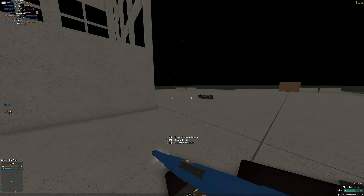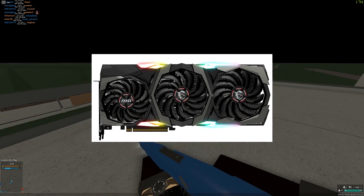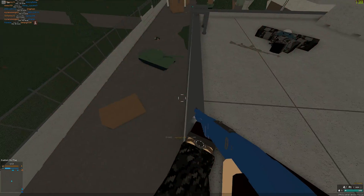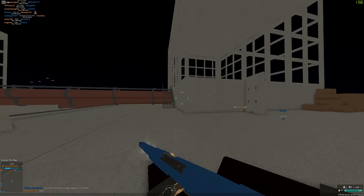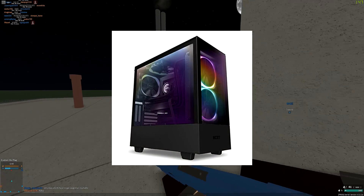My graphics card is the MSI GeForce RTX 2080 Ti 11 gigabyte Gaming X Trio. It's a pretty beast graphics card — I get around 200 frames on GTA at 2K 165Hz on ultra settings. Same thing goes for Rainbow Six Siege.